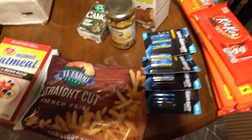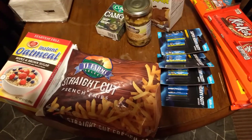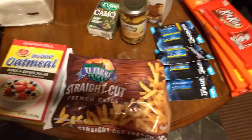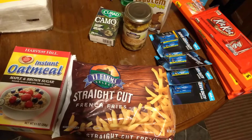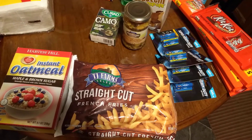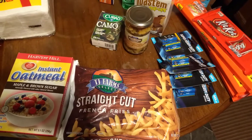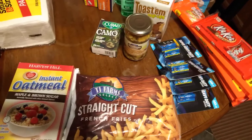I grabbed some AAA batteries — they're not the best, but honestly not the worst either. I needed them for some Christmas items. AAA has been out at all the stores around here; a lot of batteries have been scarce but AAA especially. I saw them in a box and asked the lady if she could open it — she said no problem — so I grabbed some.